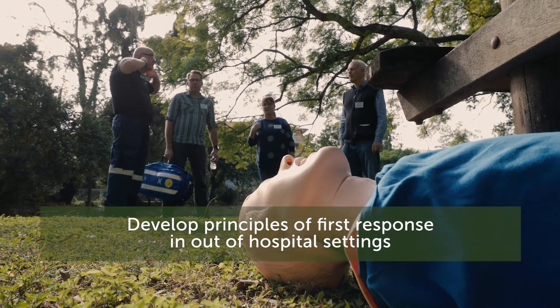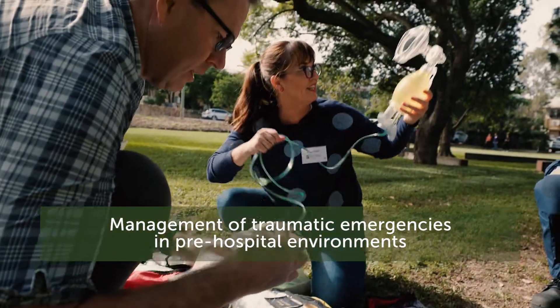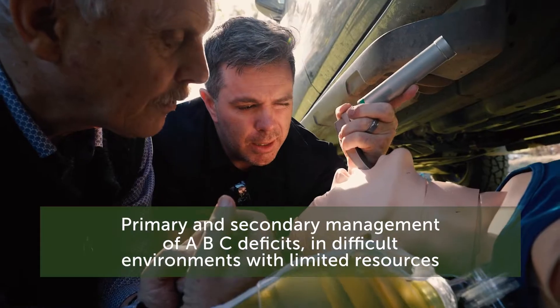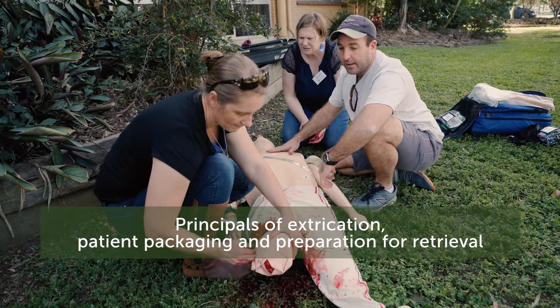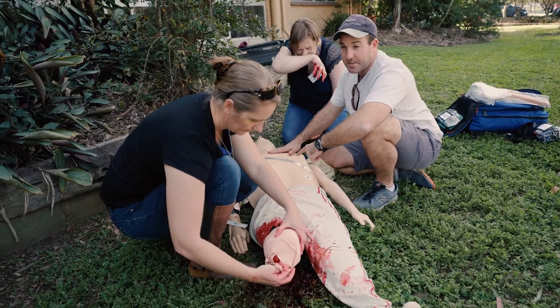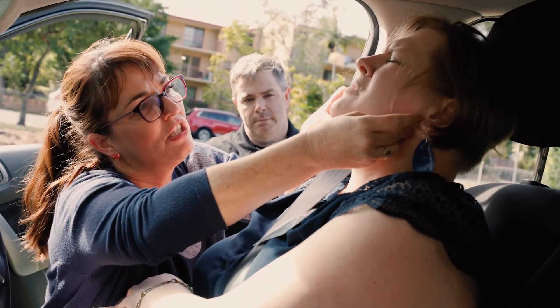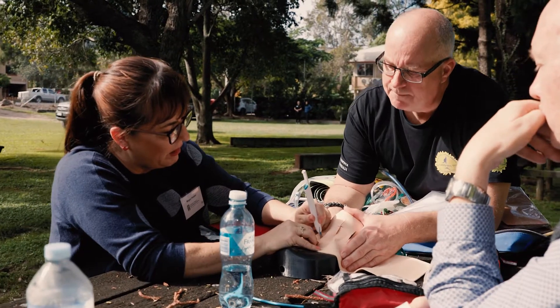Let's get started. The FET course is really designed to enable rural generalists to learn skills in pre-hospital care. It'll allow them to translate their existing clinical knowledge to the roadside and to work effectively with ambulance and retrieval services to deliver meaningful interventions to critically unwell patients.